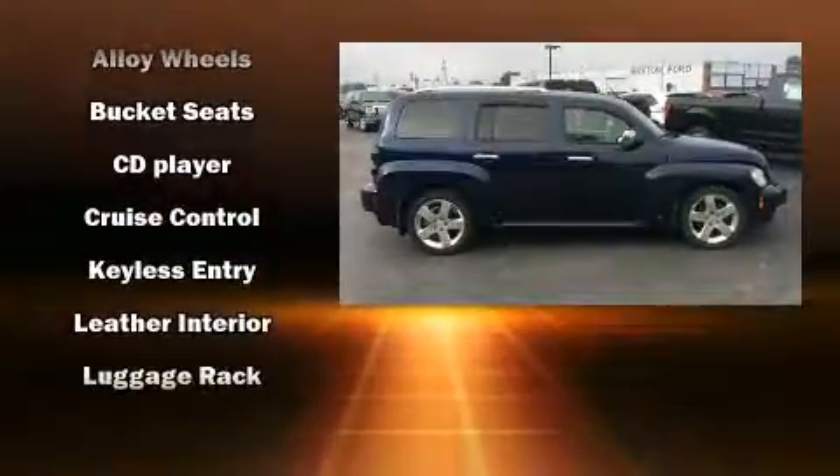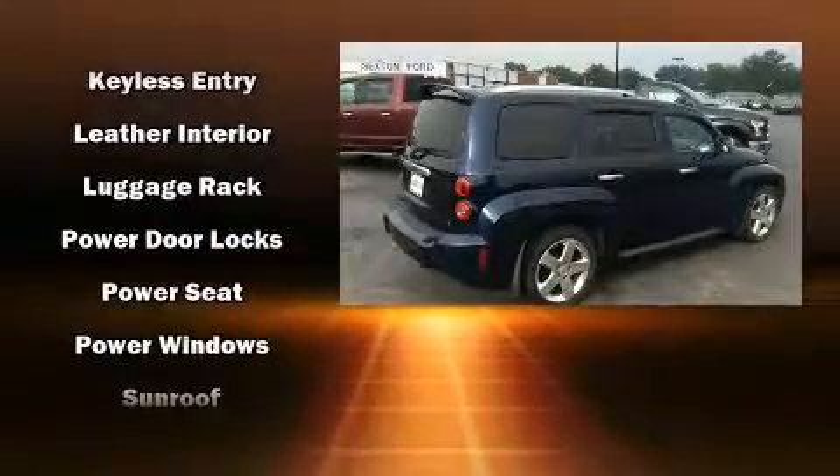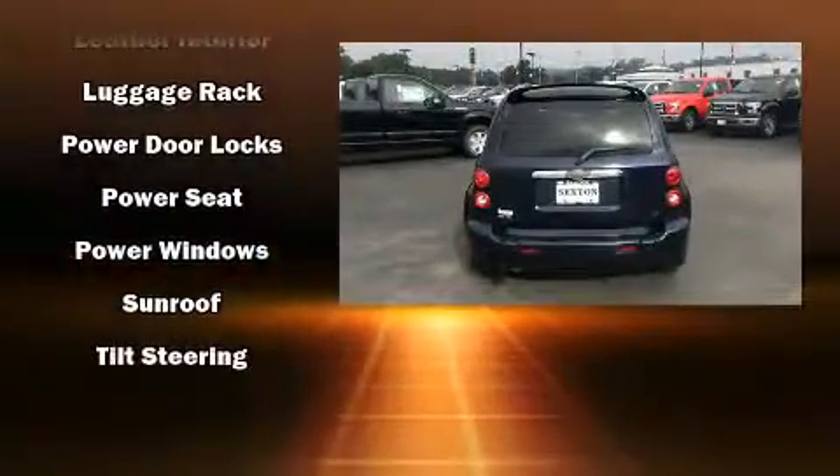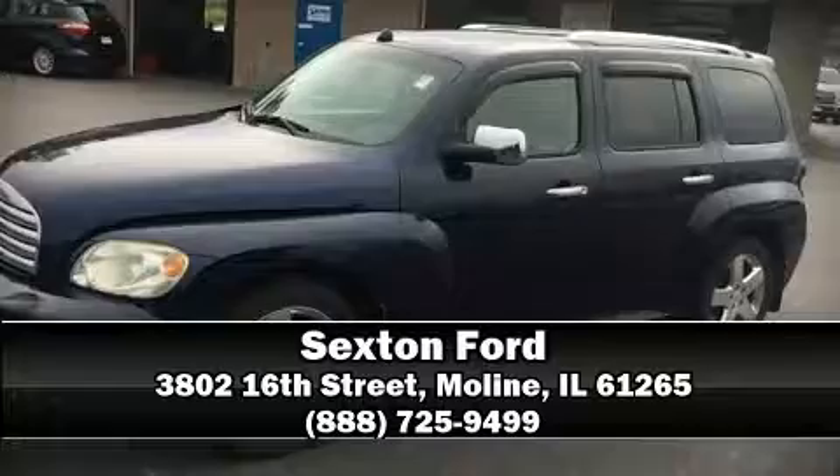Chevrolet prioritized practicality, efficiency, and style by including front and rear reading lights, speed-sensitive wipers, an outside temperature display, and more. Please don't hesitate to give us a call.